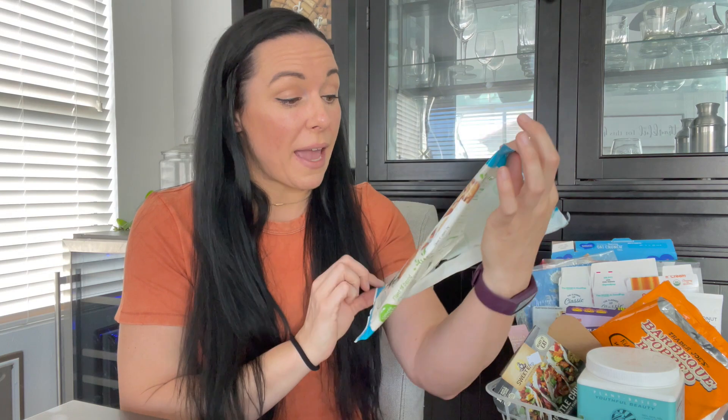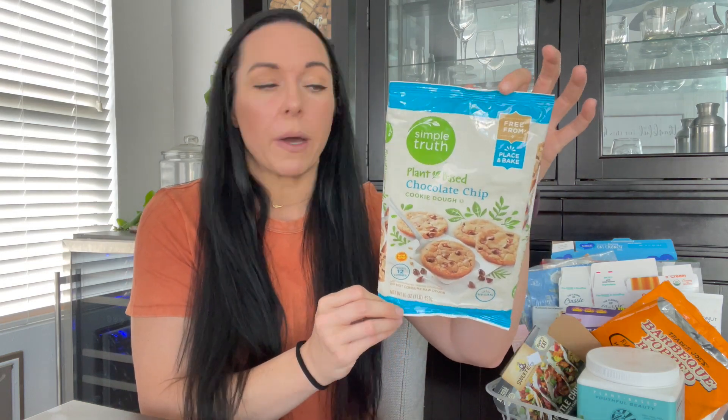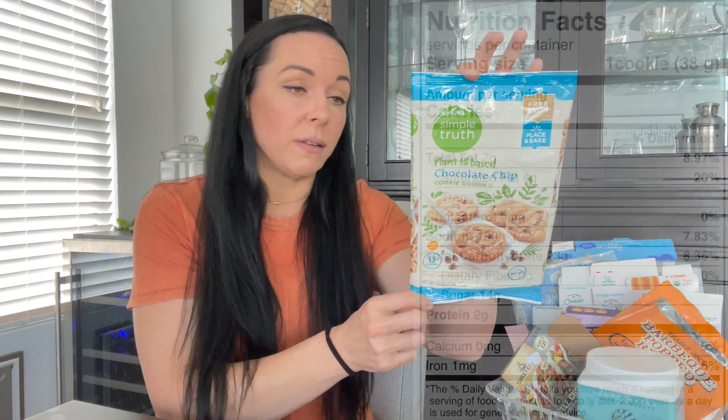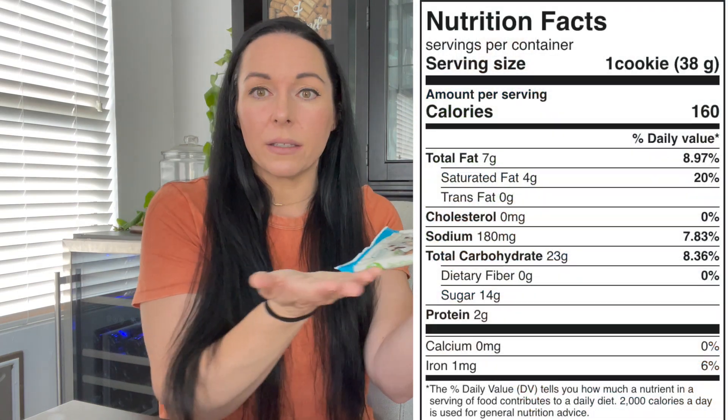On the same cookie dough kick, I got the Simple Truth one from Smith's, also known as Kroger or Fred Meyer. This one was really good too, and a lot of you said the same thing. It comes in a little tray — you get a dozen. What Nate and I did was just pull one off, cook it for the night, and you've got yourself a little treat. A great way to do it.